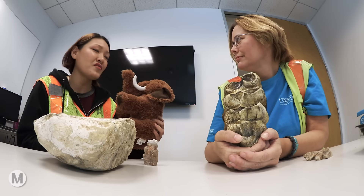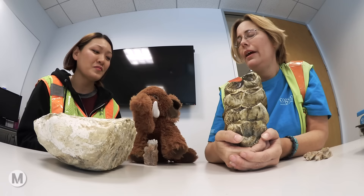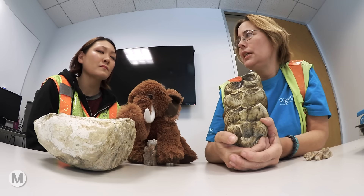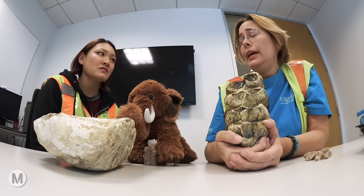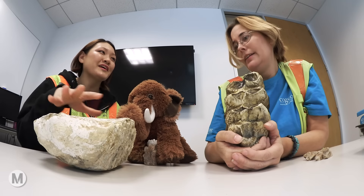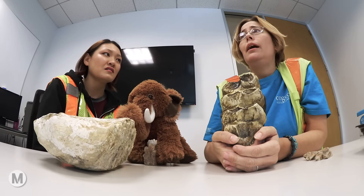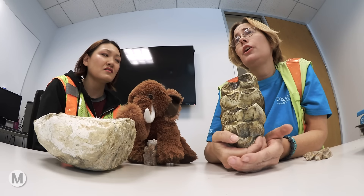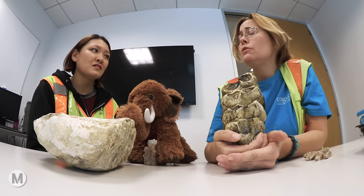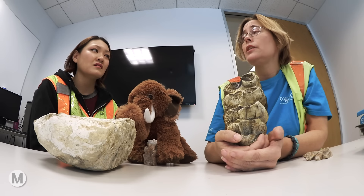We are expecting other things to be found as we continue through this construction. Once you start digging more than about 10 feet deep in our valleys, you start hitting ice age fossils. This specimen was found at 15 feet deep. When you consider that these animals died out somewhere between 11,000 and 13,000 years ago, that's about a foot of sediment every thousand years.